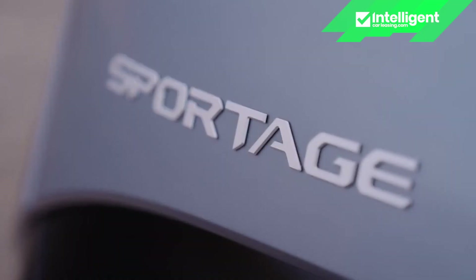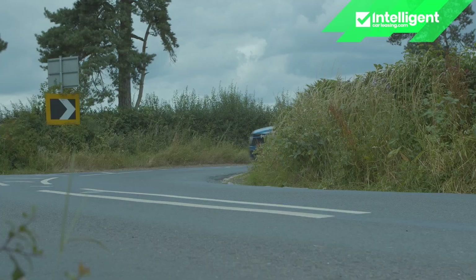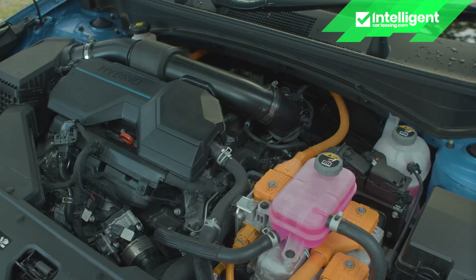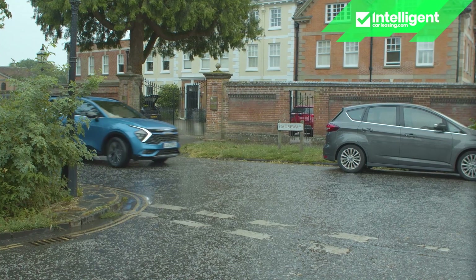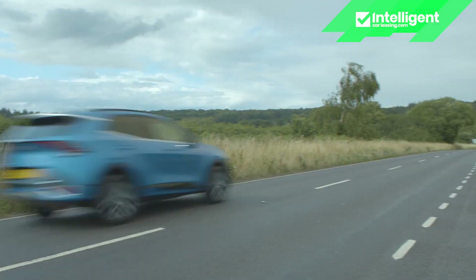In all its guises this Sportage is superbly refined, particularly around town where the electric motor frequently and seamlessly kicks in to supplant the engine. Only when you push on around twisty roads beyond the city limits will you begin to feel the mandatory six-speed auto gearbox hunting a bit, and at this point you might find the engine's usual calm disrupted somewhat. Like its rivals this Sportage is never likely to feel particularly fun or entertaining. The steering is light and relatively feelless — good in town — but there's plenty of cornering grip, it's wieldy on urban roads, easy to park, and a quiet highway cruiser.